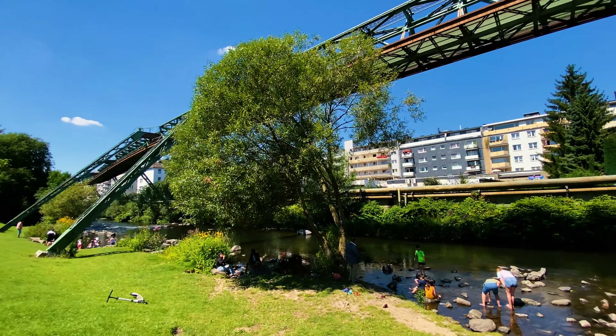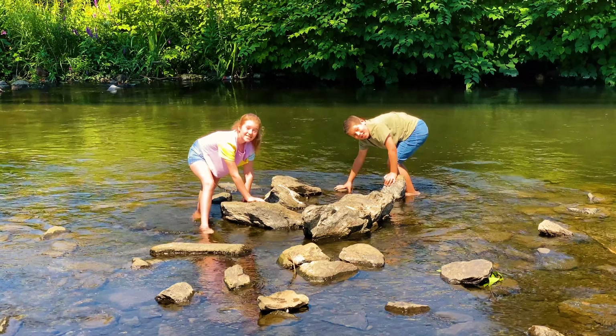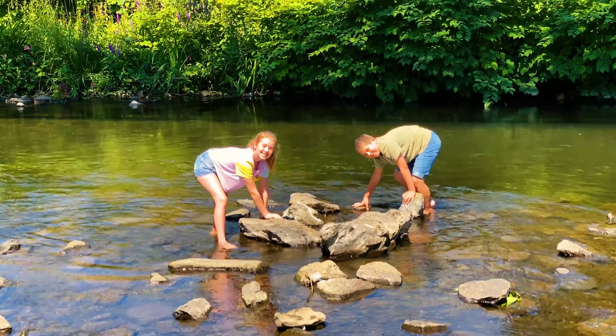River Wuppe runs underneath the Schwebebahn and seems to be so clean because we're in a mountain region, that everyone seems to be going just walking in the river. And this is exactly what my kids did too.